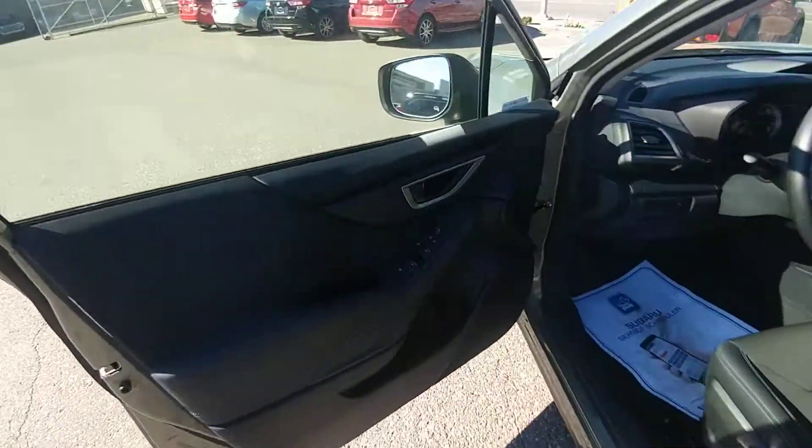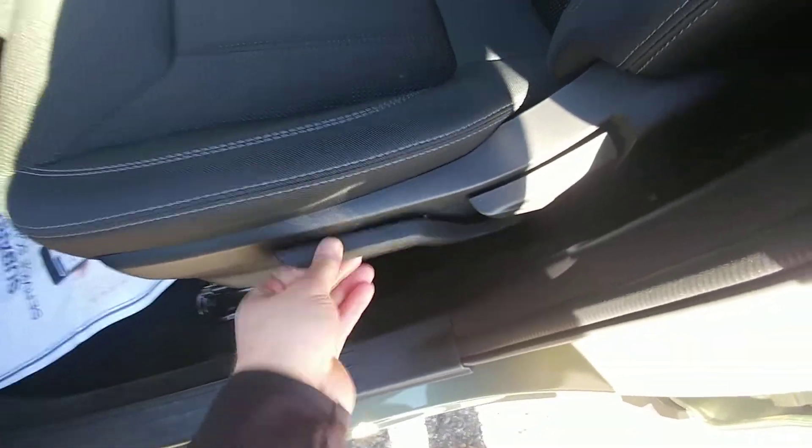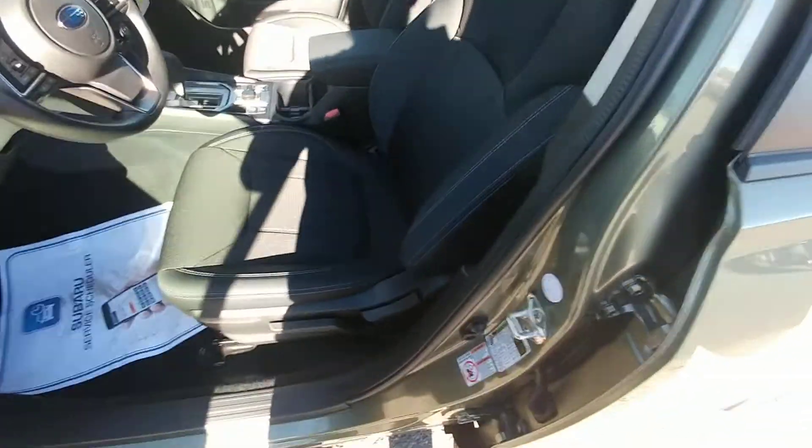Up front, we have our power windows, locks, and mirrors, as you'd expect. The seat is height adjustable, just based off a pump system. You probably can't see the seat move because of the camera shake, but it was going down when I did that.